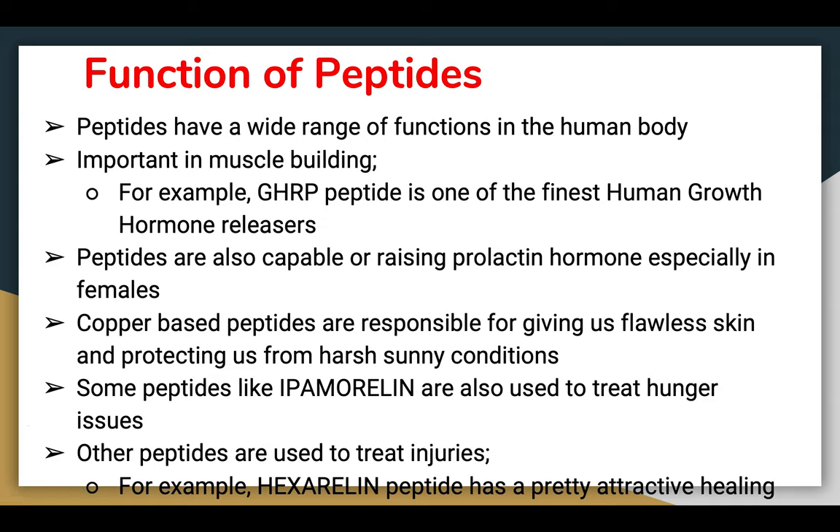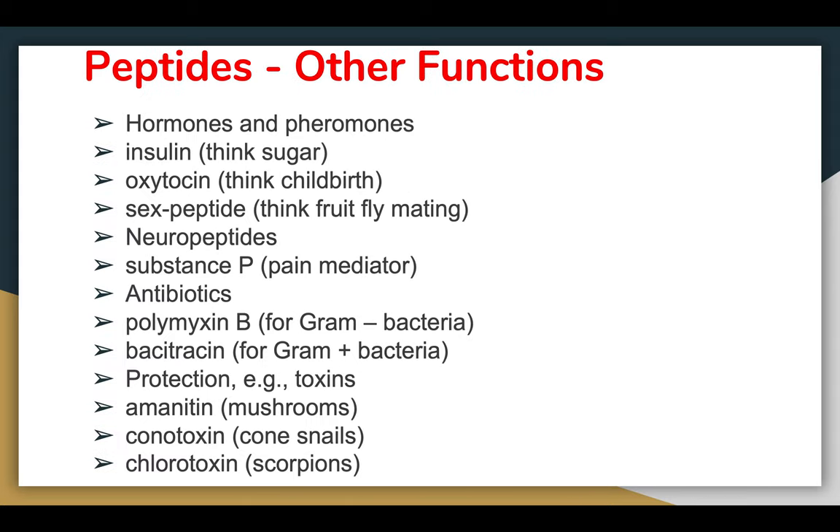Some peptides like ipamorelin are used to treat hunger issues, though this is still in infancy studies. Other peptides like hexarelin have attractive healing properties for treating injuries. Hormones and pheromones are also related, as proteins and peptides can be obtained from enzymes involved. Insulin, of course, relates to blood sugar — and remember, even young people can be diabetic, so go and check.